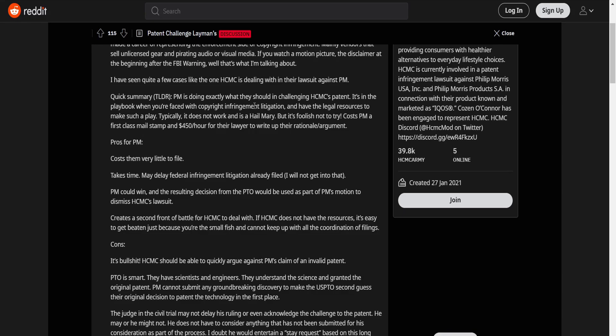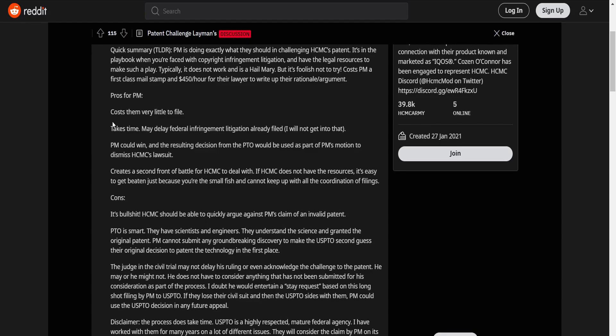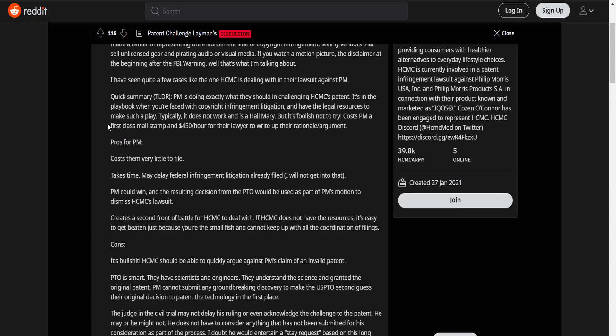He's basically talking about how PM is doing exactly what they should in challenging HCMC's patent. It's in the playbook when you're faced with copyright infringement litigation and have the legal resources to make such a play. Typically it does not work and it's a Hail Mary, but it's foolish not to try. It costs PM a first-class mail stamp and $450 an hour for the lawyer to write up their rationale argument. So this is something you should do regardless if you're in PM's situation — it costs them very little to file.